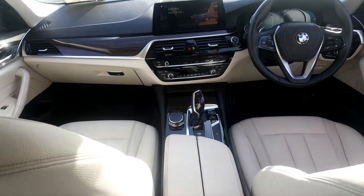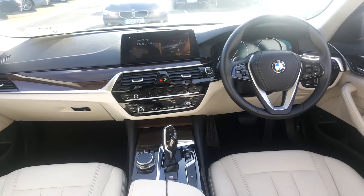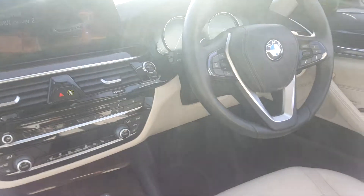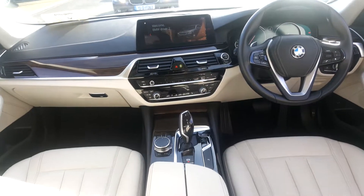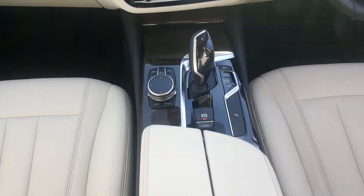This car has a full sport automatic gearbox with paddle shift gear change. It has three driving settings: Sport, Comfort, and Eco Pro.